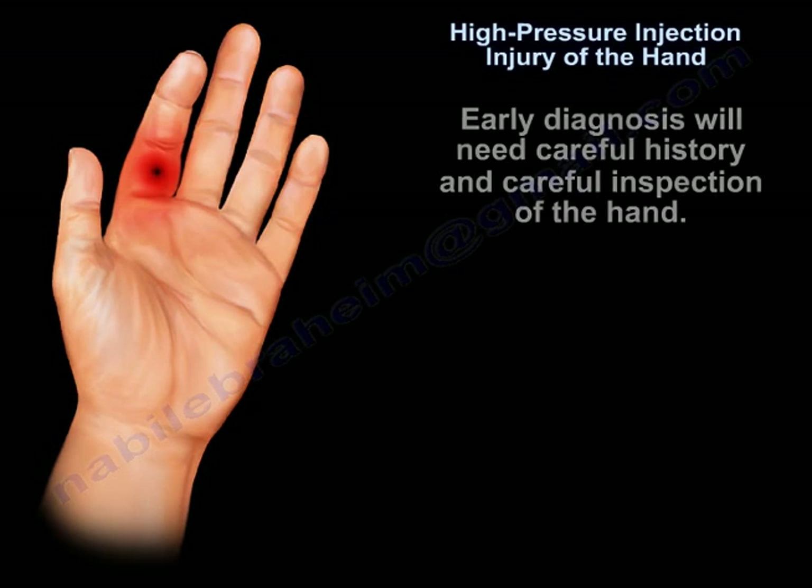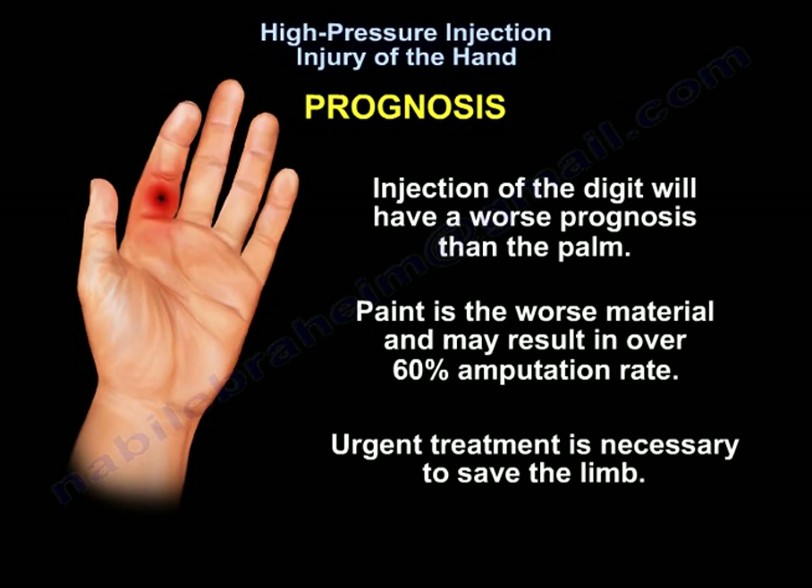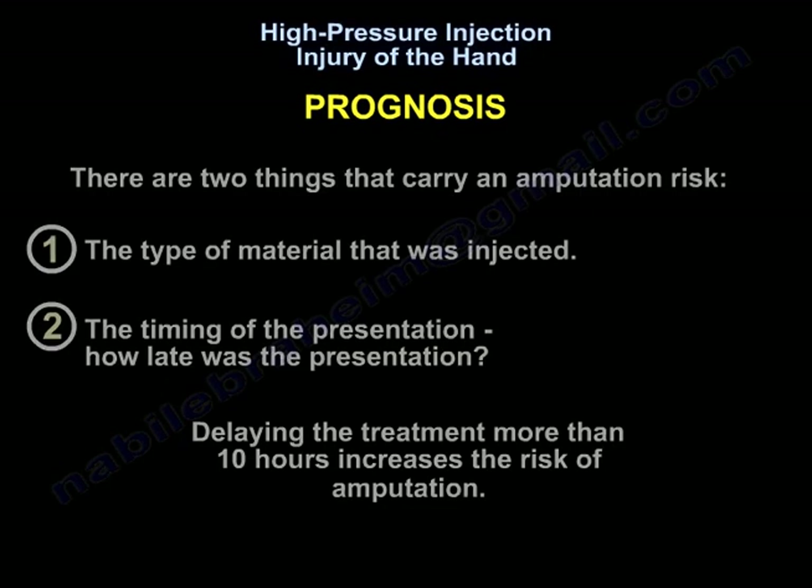Early diagnosis requires careful history and careful inspection of the hand. Regarding prognosis, injection into the digit will have a worse prognosis than the palm. Paint is the worst material and may result in over 60% amputation rate. Urgent treatment is necessary to save the limb.